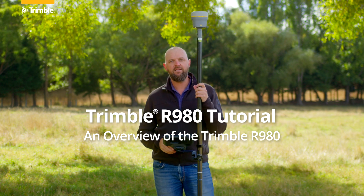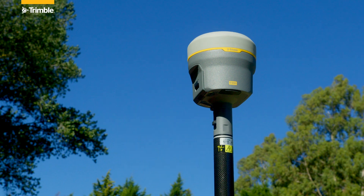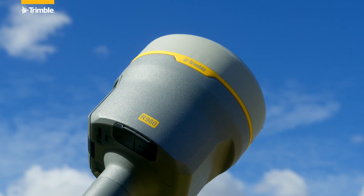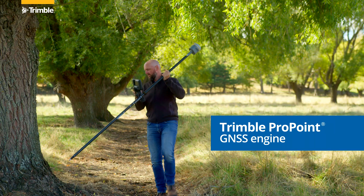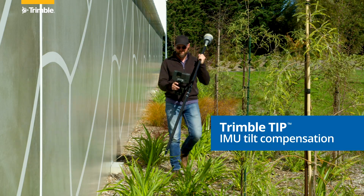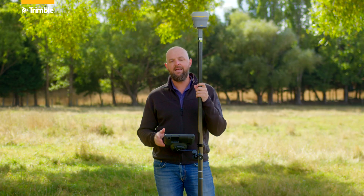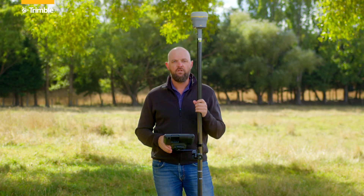The new Trimble R980 is the latest Trimble flagship GNSS receiver, built on the same platform as its predecessor. The R980 still has features like industry-leading Trimble ProPoint, the GNSS processing engine that allows us to work in more rugged GNSS environments than ever before, and TIP or Trimble Inertial Platform, which provides inertial-based tilt compensation positioning. It also features an updated communications platform.